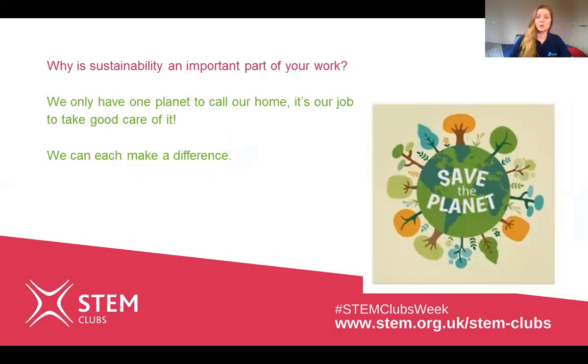The final question is: why is sustainability an important part of your work? Well, we only get given one planet to call our home, so it's our job to take really good care of it. I think each one of us can make a really big difference in our day-to-day lives, and it's really great that I also get to do this in my work.